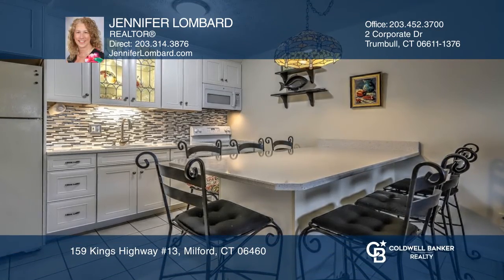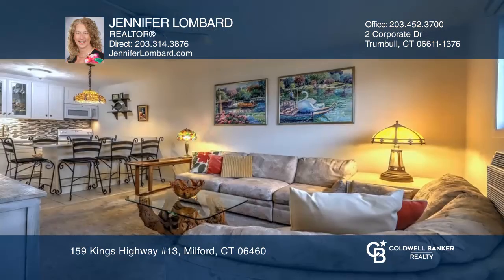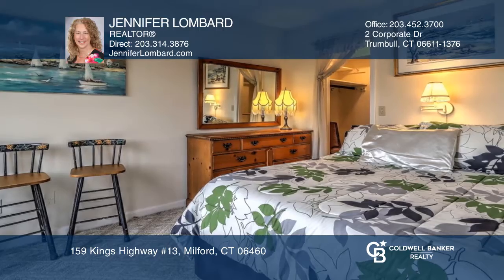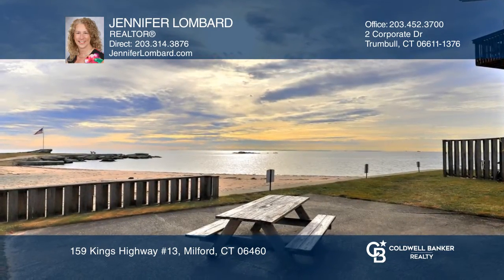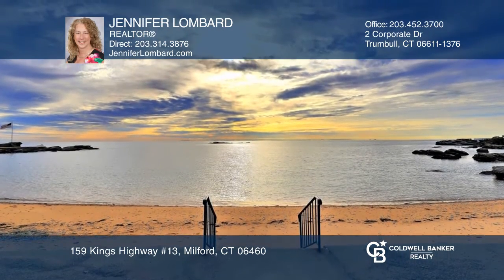Welcome to Pelican Cove West, Woodmont's only oceanfront condos. This beautifully decorated second floor unit boasts a recently renovated kitchen and a large deck with ocean views. This one-bedroom, one-bath unit is located close to a private sandy beach, walking and biking paths, shops, restaurants, and the train station.